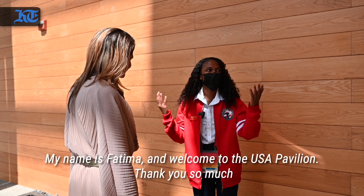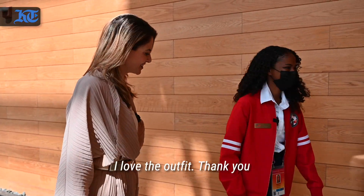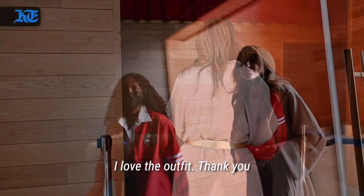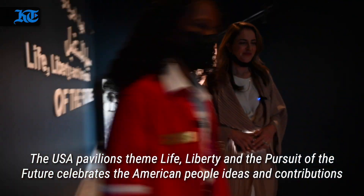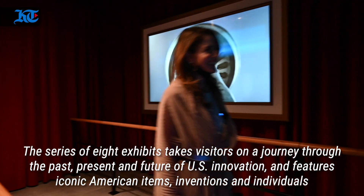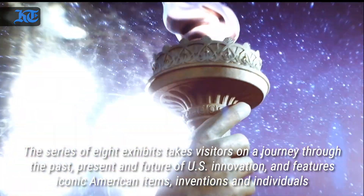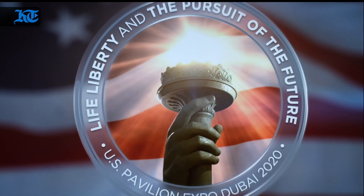My name is Fatma and welcome to the USA Pavilion. The USA Pavilion's theme, life, liberty and the pursuit of the future, celebrates the American people, ideas and contributions. The series of eight exhibits takes visitors on a journey through the past, present and future of U.S. innovation and features iconic American items, inventions and individuals.